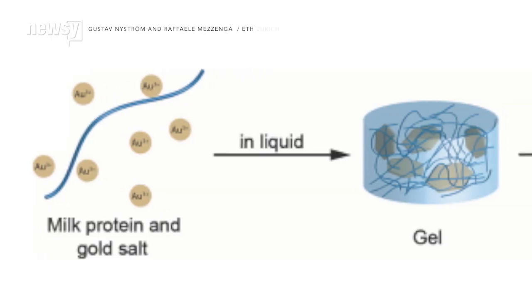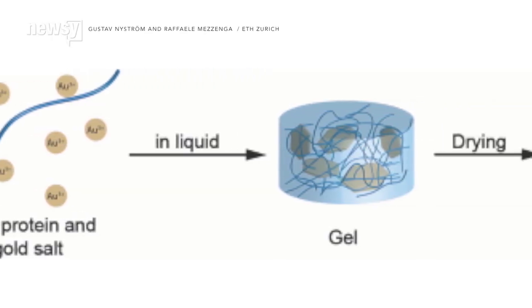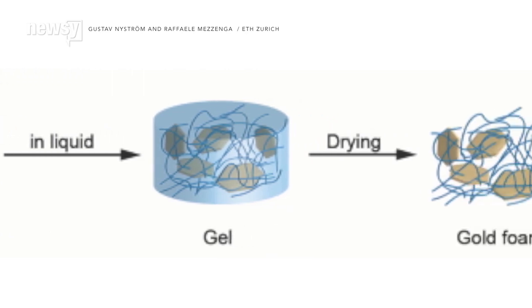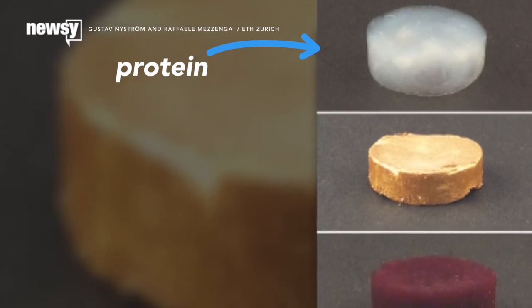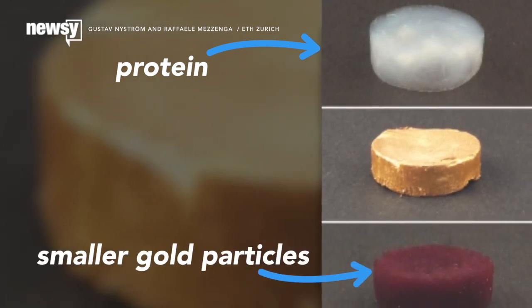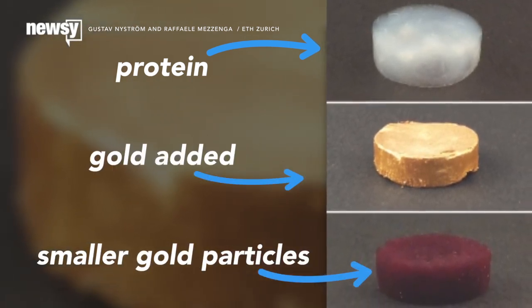To make the material, the researchers heated milk proteins to make protein fibers nanometers thick, then put them in a solution of gold salt to crystallize together. The clear block you see is a protein without any gold. The red block has gold added, just smaller particles in the middle gold image.